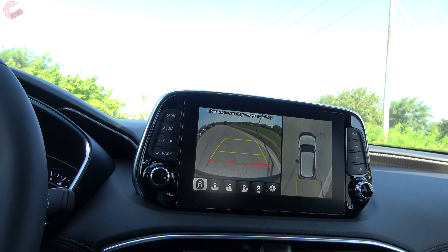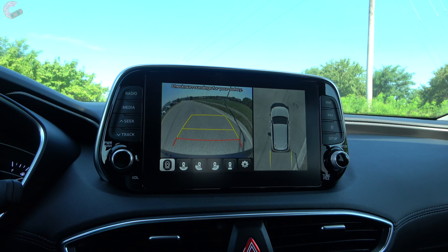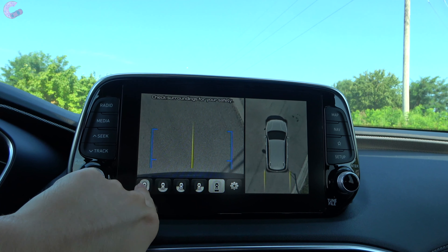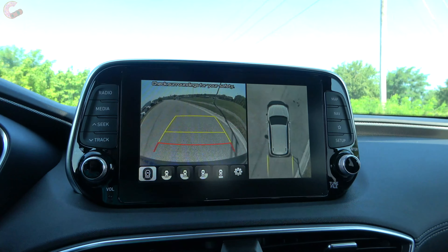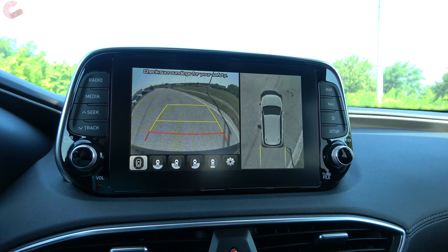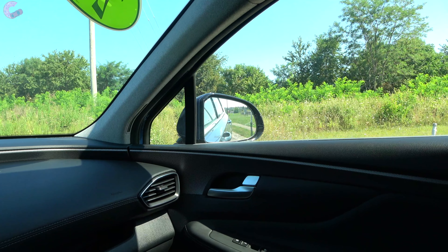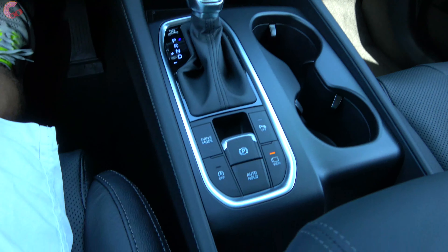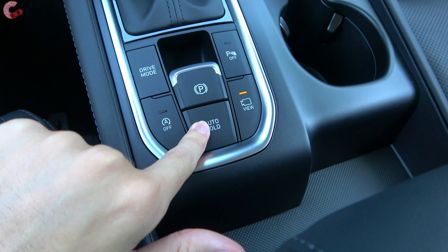Heading into reverse on the Limited, you'll notice the 360-degree camera system, which is only on the Limited. It has a lot of different views to switch between — corner views and traditional views — all with active trajectory, and there are also front and rear parking sensors. On other models you will have a regular camera, and rear parking sensors on the SEL Convenience Package and up. The mirrors tilt down to help you see the parking lines better.